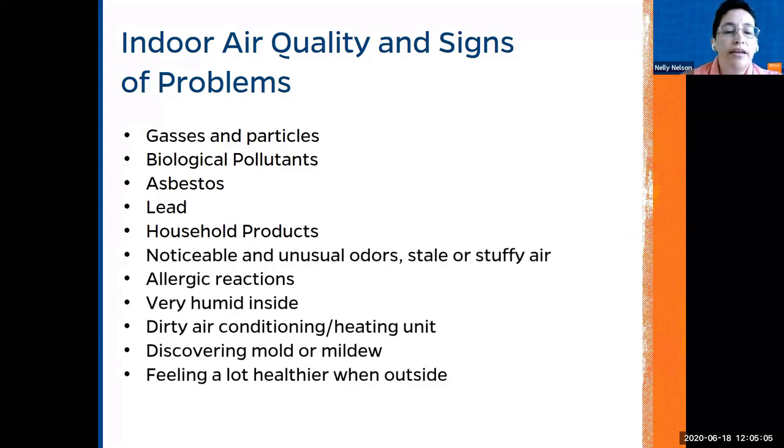There are also allergic reactions for individuals living in the house — sometimes from pets, sometimes from the material of furniture. If it is very humid inside the house, it can create mold, which exacerbates allergic reactions. It's very important to check for mold and mildew to stay healthy inside the home.